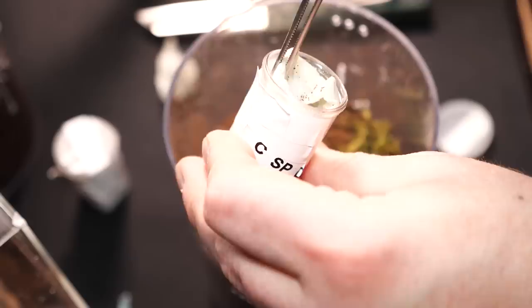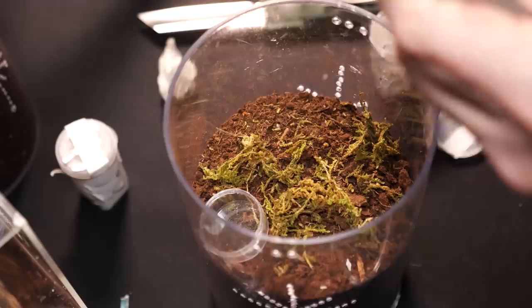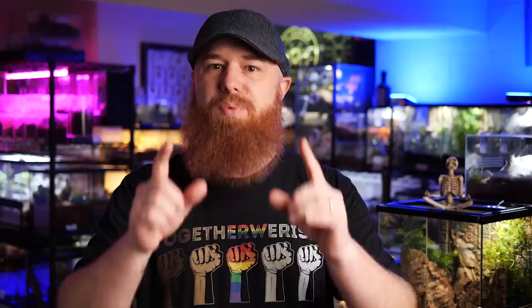And when you start to feel comfortable and you think you're ready to expand your collection, do some research. Figure out exactly what species you really want and how exactly to take care of them. Make sure that you've already got enclosures lined up and all of the necessary skills and things you may need to take care of those tarantulas. And only then should you really start thinking about placing an order. You gotta slow your roll or you're gonna get overwhelmed.